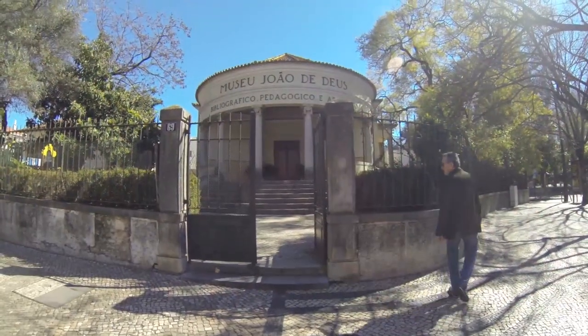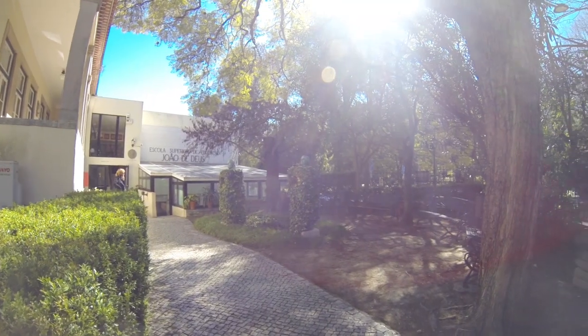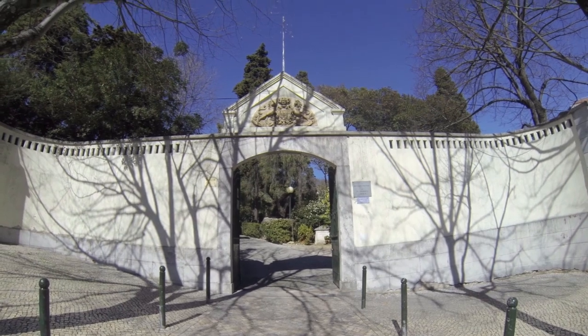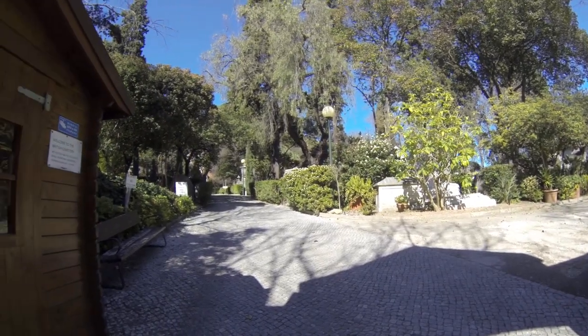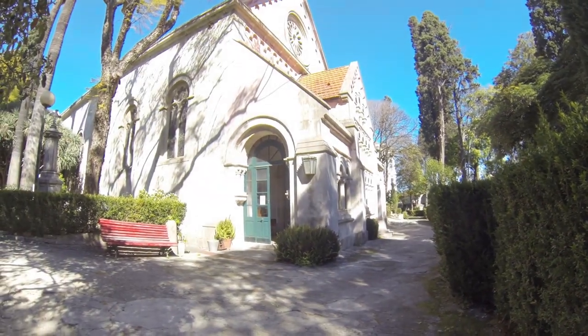On the right we have the João de Deus Museum. He was a poet, beloved by the people and very famous at his time. In front of the garden you can find the English Cemetery — one of the oldest cemeteries in Lisbon — and it has an Anglican church in the center, St. George Church.